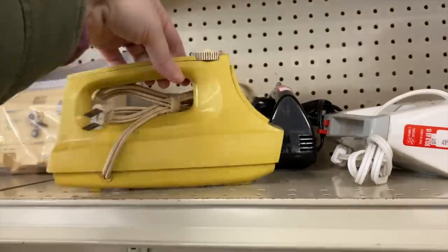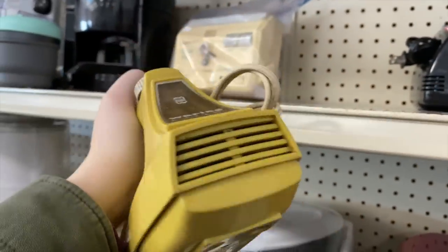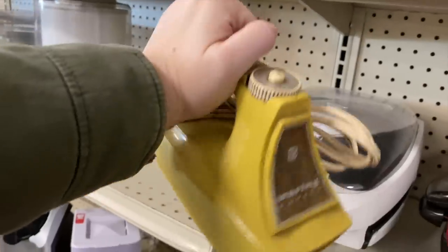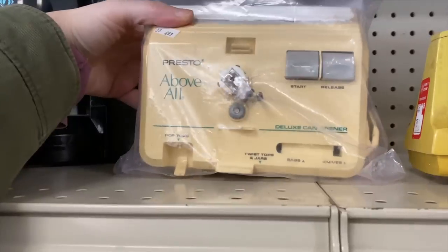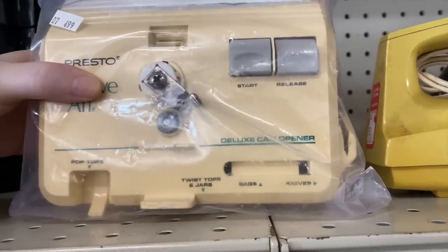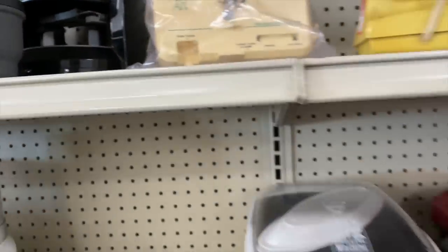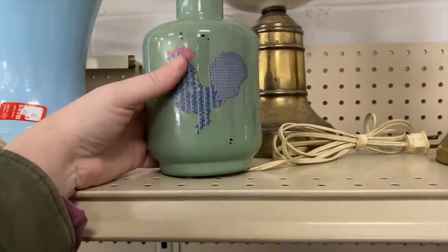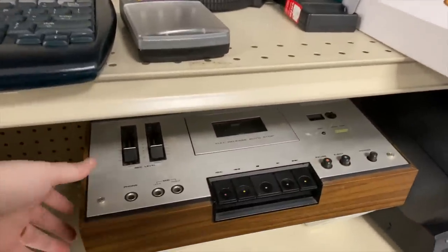Look at this vintage beater! I wish it still had the attachments that go inside — I probably would have snagged it, such a fun piece. I'm actually looking for a vintage blender, preferably in the same yellow color, for my chicken eggshells. I want a separate blender because we save them and you can reuse them — feed them back to your chickens for calcium or use them as compost in the garden.